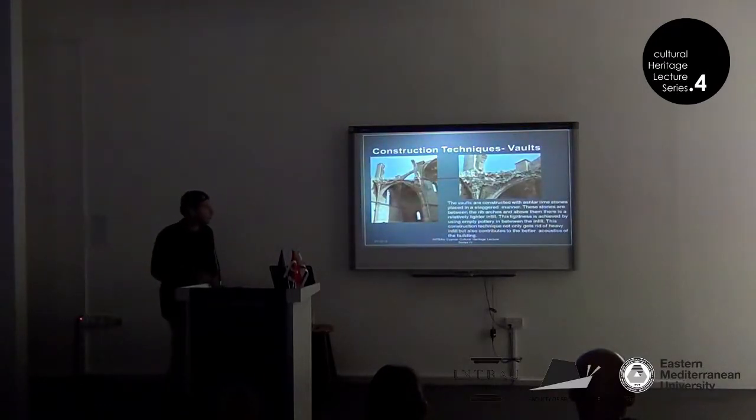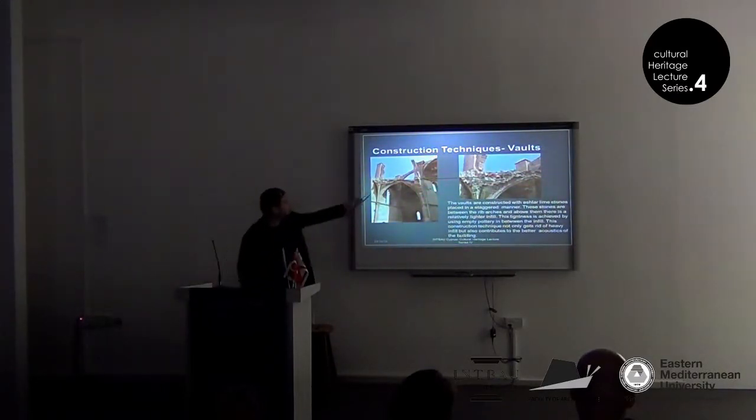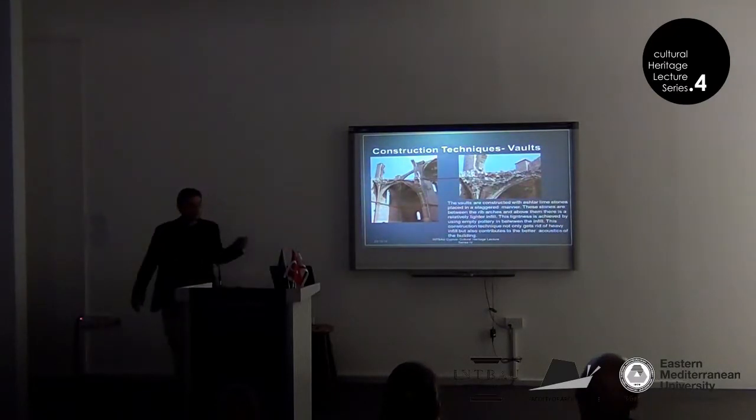For the walls, they are constructed with ashlar limestones placed in a staggered manner. These stones are between the rib arches, and above them there is a relatively lighter infill. This lightness is achieved by using empty pottery in the infill. This construction technique not only eliminates heavy infill but also contributes to the better acoustics of the building — so it has two uses.